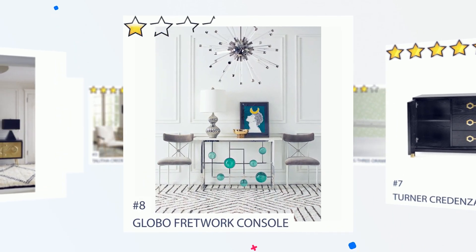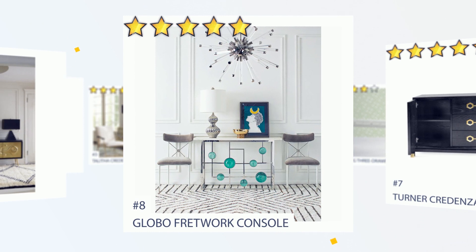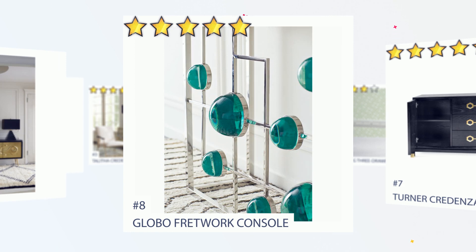Number 8: Globo Fretwork Console. A polished nickel fretwork cradles a constellation of emerald acrylic cabochons, topped with a generous slab of Carrera marble. The Globo Fretwork Console is petite but powerful, like a glamorous cocktail ring. Fab in a foyer, or sublime in pairs flanking an entryway.